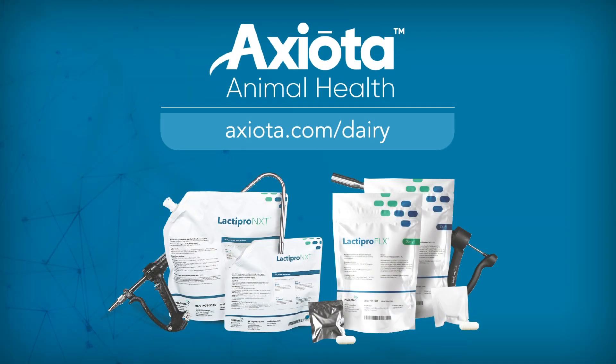Visit the Axiota Dairy page or contact your Axiota representative to learn more about Lactopro.